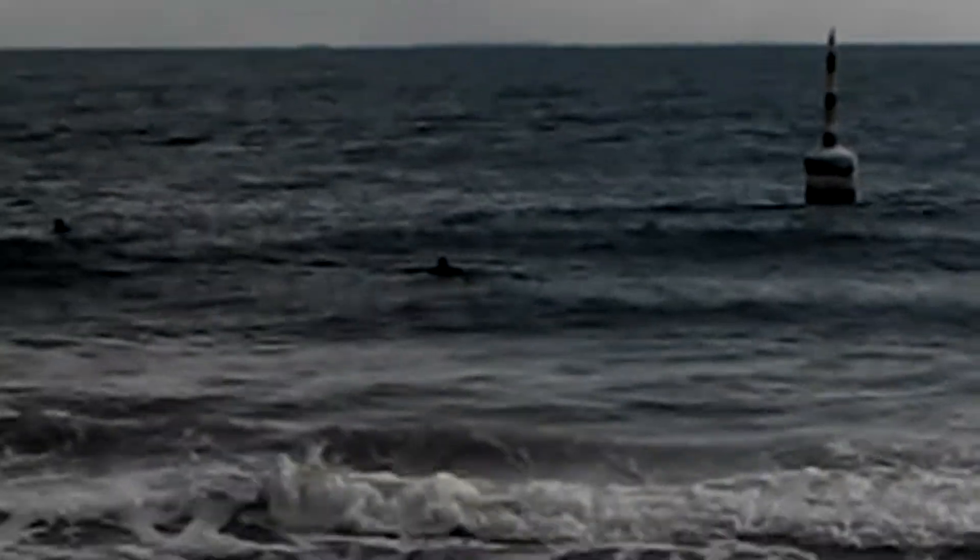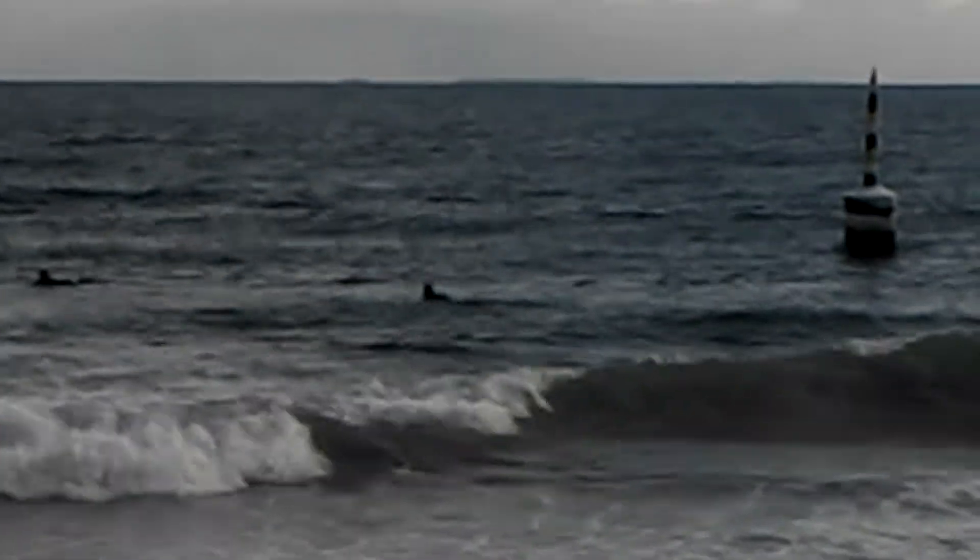I'm pointing my camera out towards Rottnest Island, which I looked up previously before I hopped on the bus to come down to the beach. It's 11 miles away.